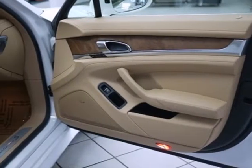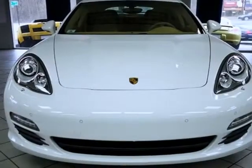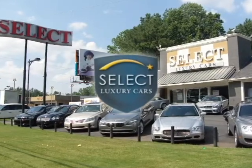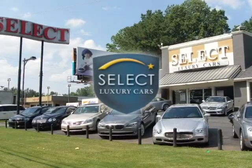This unbelievable driving experience is now available to you. Come in today for your test drive. We do business ethically, honestly and fairly with each and every client.